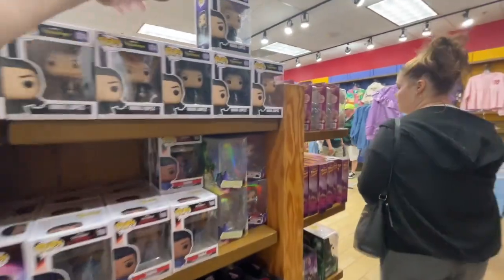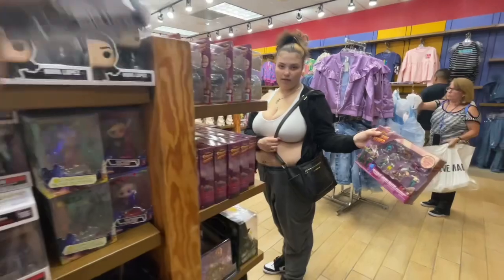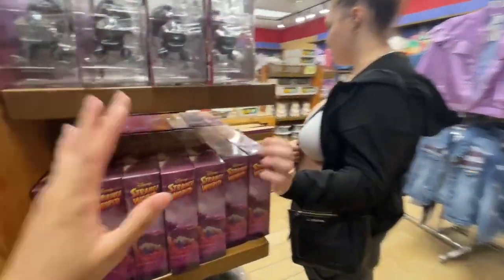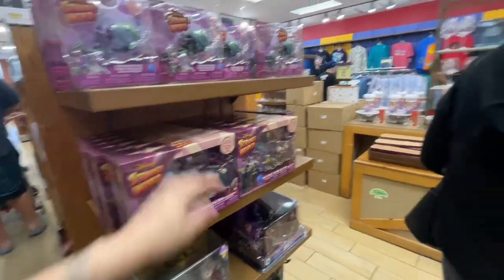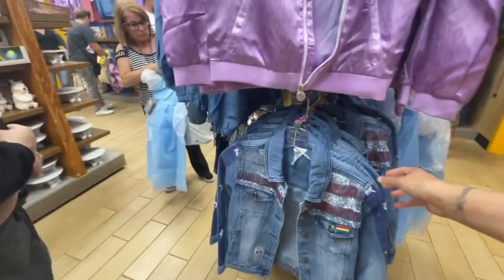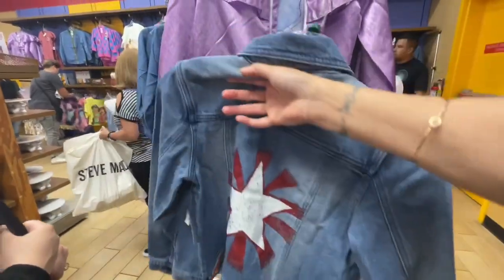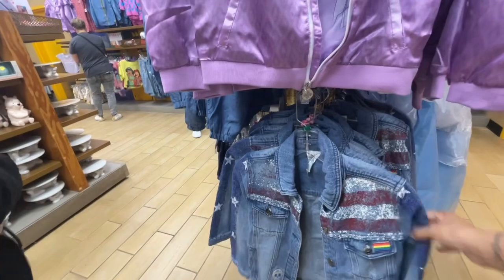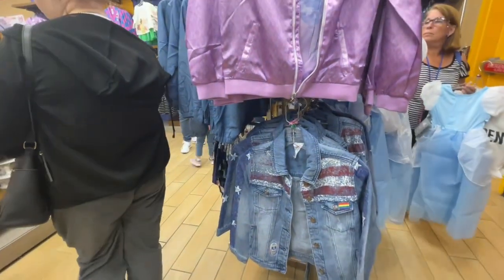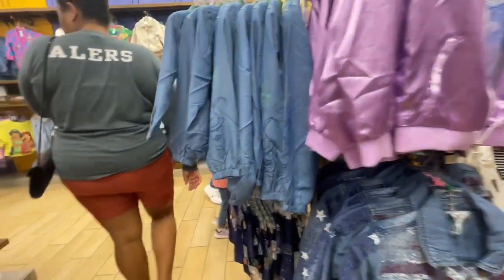They have a lot of Funko pops. Y'all have seen this movie Strange World? It's actually a good movie. They didn't have this jacket — they didn't have this jacket and this is a tough jacket, I love it. This had a book bag to it last time I came with Rihanna, and I was thinking about getting it for Maya because she likes little jackets and book bags that match — she's a little matchy-matchy baby.